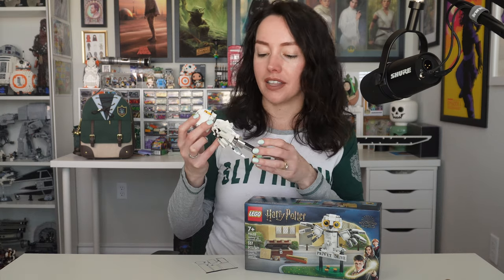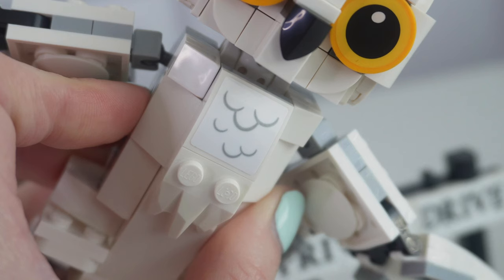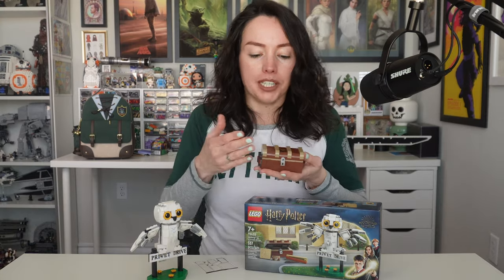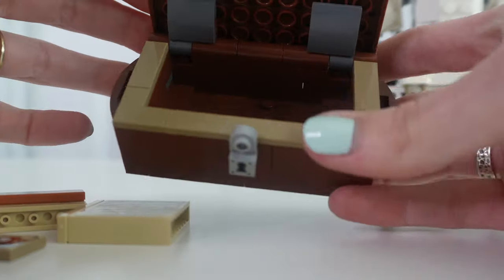I'm never the biggest fan of white stickers on white bricks — the white of the sticker is always a true white, and the white of the brick almost looks off-white. But I digress. I still really like this set. Look at how cute she looks standing on a Privet Drive sign. The trunk itself was a really cute little build. This lock on the front is a printed part.